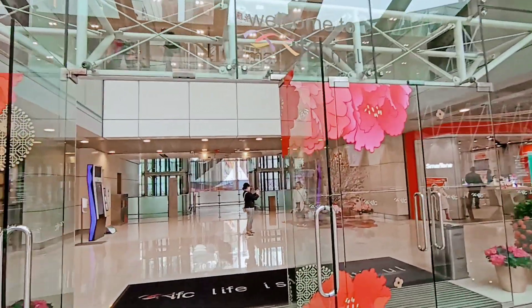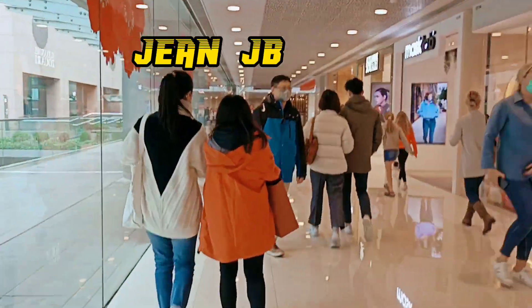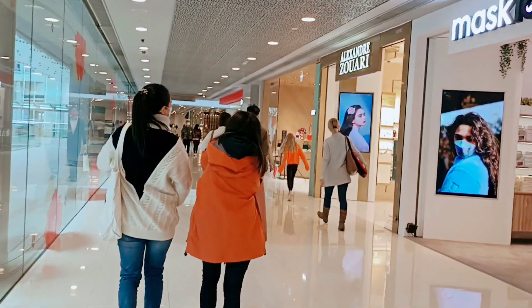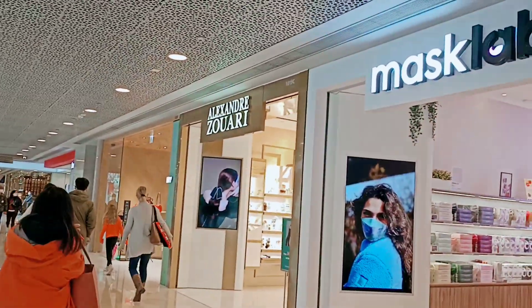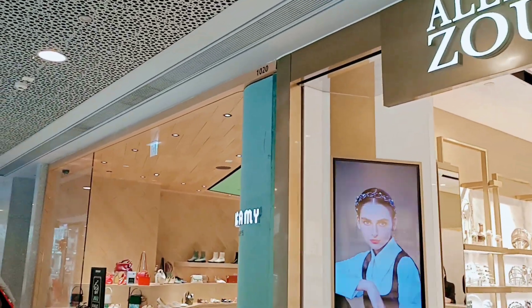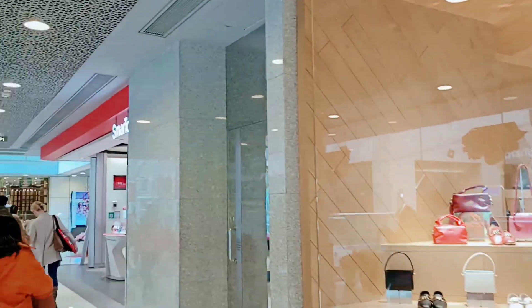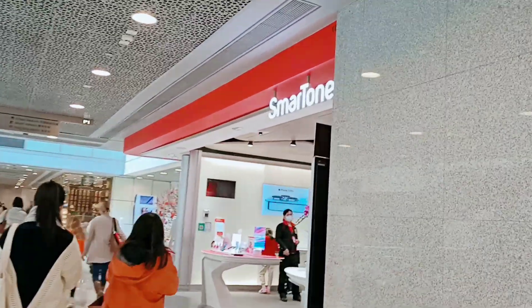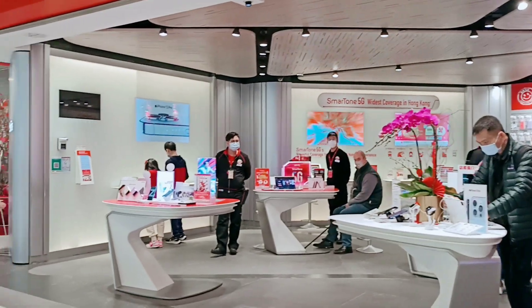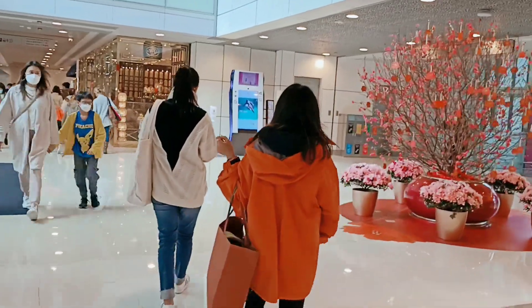When you enter, this is what you'll see guys. We're here at the IFC Mall. These are the shops here — luxury shops, branded shoes. And then, there's a Smart Tone here, sis Jen. Smart Tone — that's sis Jen's Smart Tone. She's one of the vloggers of Smart Tone.